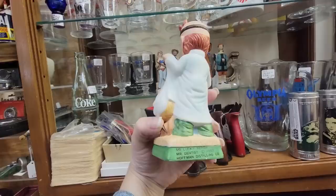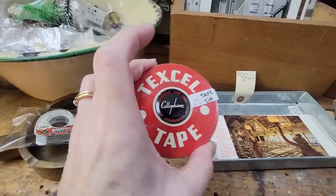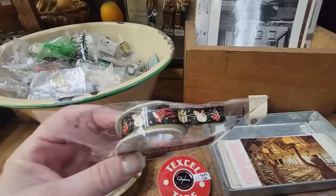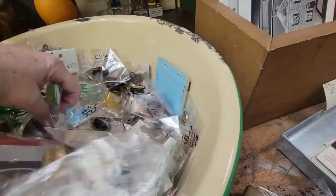Look at this little decanter. I've sold these big decanters — it's the Mr. Lucky series. This is Mr. Dentist. He's wanting his little tooth pulled. You take off his head to get the booze. I like the Texcel tape — the cellophane tape, it's a dollar. Look at the little Christmas tape here with the original Christmas tape on it. It's $4.95, so I usually hang those from a little Christmas tree I have, so I'm going to get that.